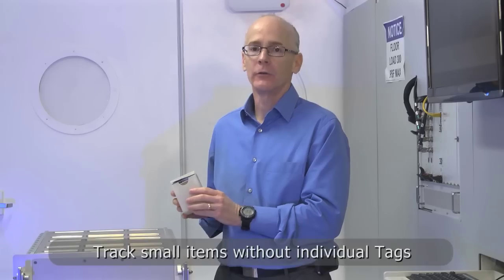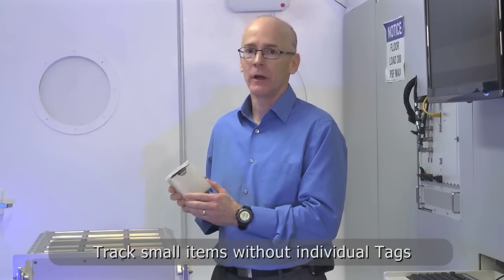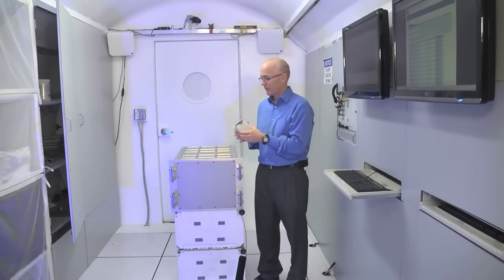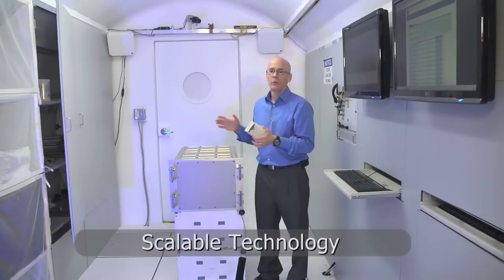This is what we call our RFID dispenser. It allows us to track inventories of fairly small items without having to put a tag on each item. This technology, where we have the dispenser keeping track of the inventory, can be scaled to any level. We can track all types of objects without having to attach RFID tags to each item.